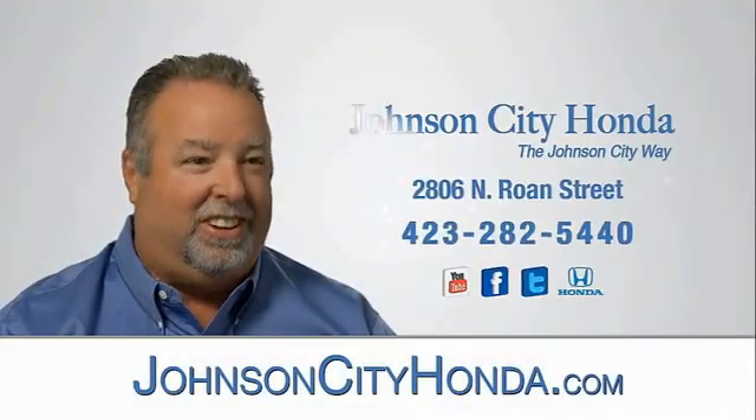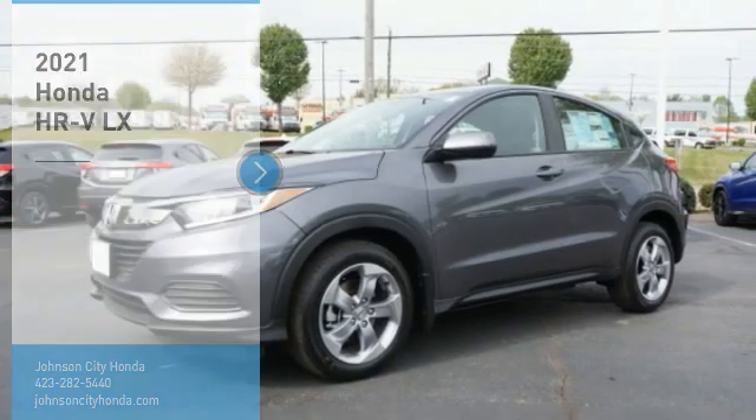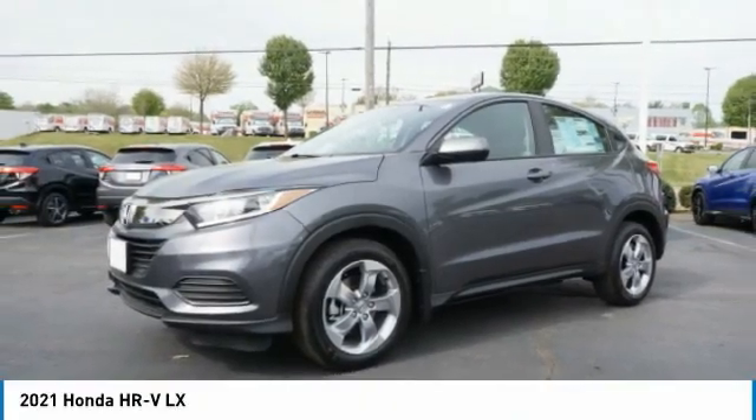Johnson City Honda, Johnson City. Take a ride in the 2021 Honda HR-V.